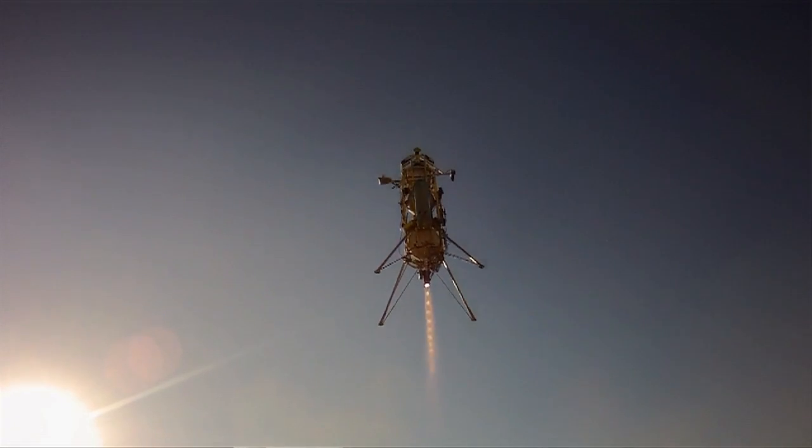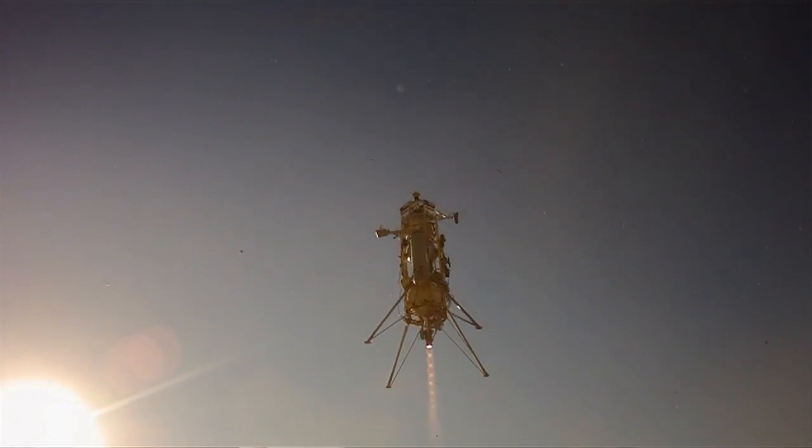The work that we're doing under Flight Opportunities helps provide validation that, yes, it can be done, and yes, this is the sort of thing that is worth these other companies investing their money in.